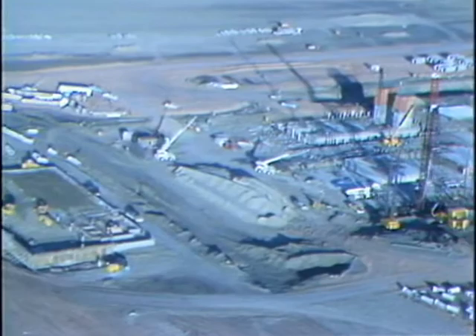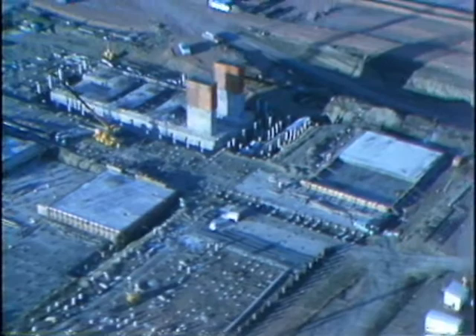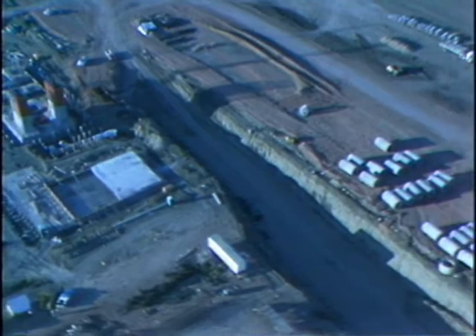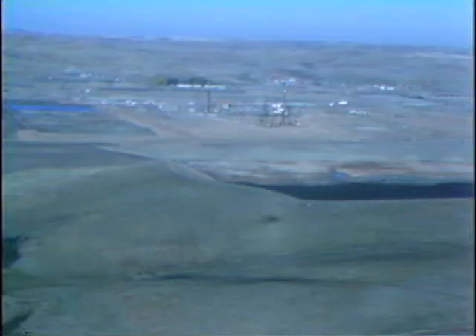We've also started pouring boiler foundation mat in the boiler area, and you'll probably also notice that we don't have very many pile driving rigs anymore. Pile driving is nearing completion in the unit one area. We expect to be completed with our final steel piling next week. We'll see you next week.